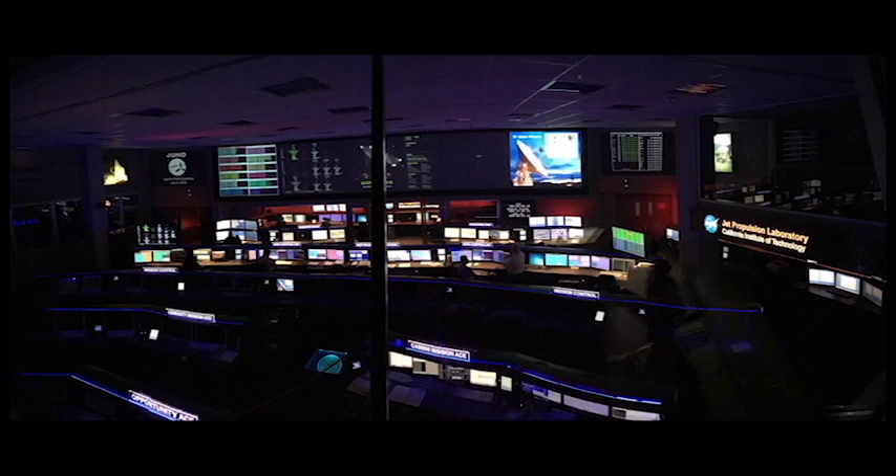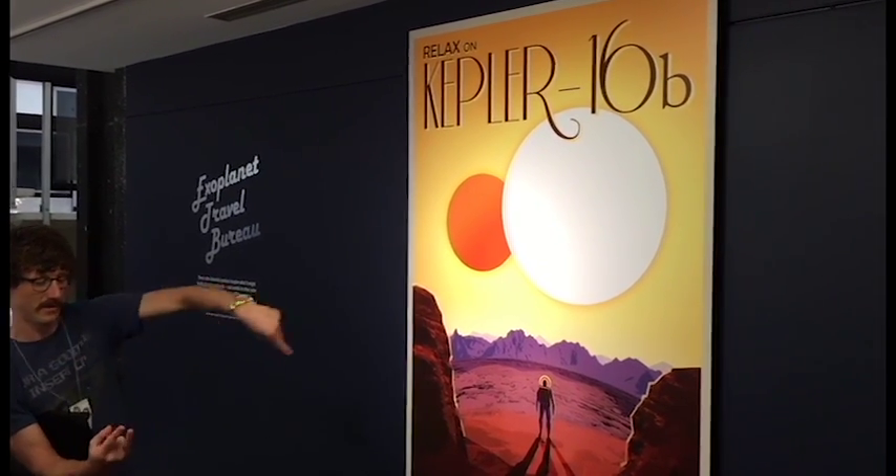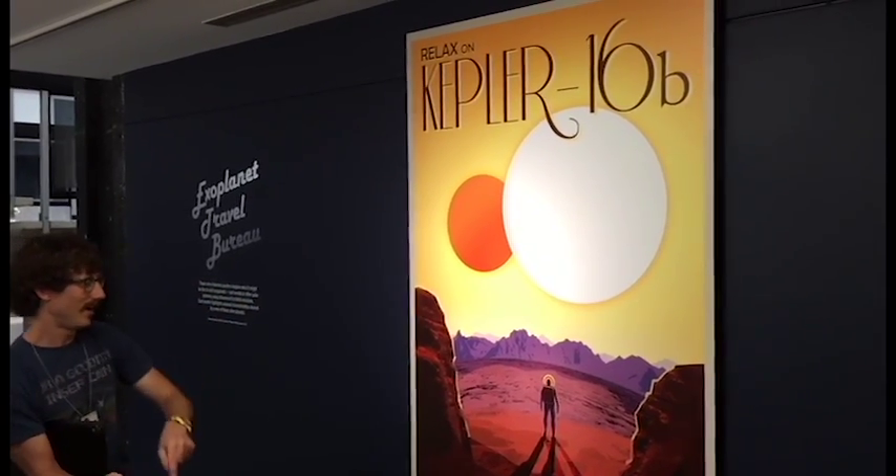My son, Dev, and his girlfriend, Chloe, were in town this week, and Chloe's brother, Kalen, works at JPL. So we were treated to an amazing tour. Kalen specializes in exoplanets. He can explain what it is much better than I.